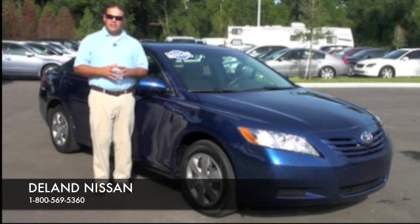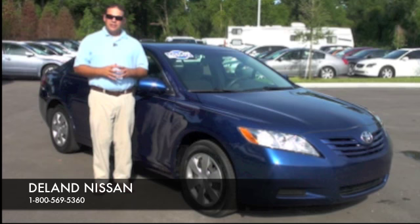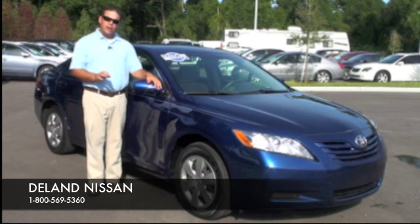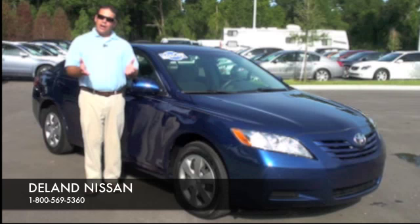Hello and welcome to Deland Nissan. Today we'd like to take a moment of your time and show you one of the vehicles that we have in our used inventory. This is a 2009 Toyota Camry. This particular vehicle has a four-cylinder motor, gets up to 31 miles to the gallon on the highway, it has a five-star crash rating, and it's a one-owner vehicle. We've got a lot to cover, so let's go start on the inside first.